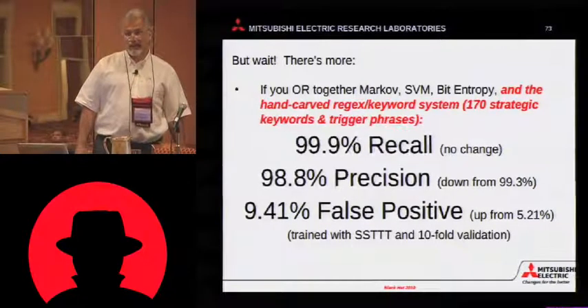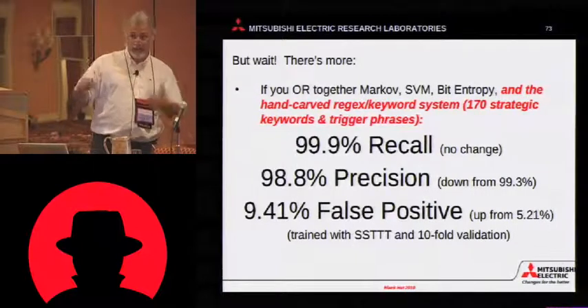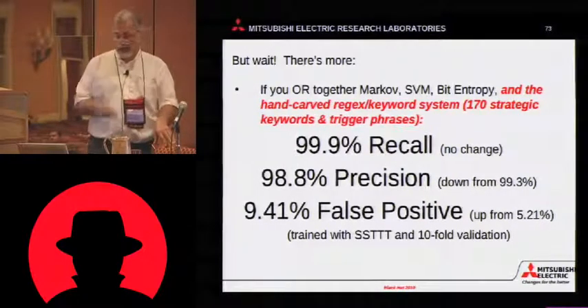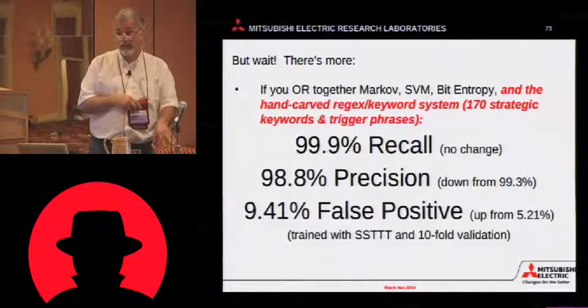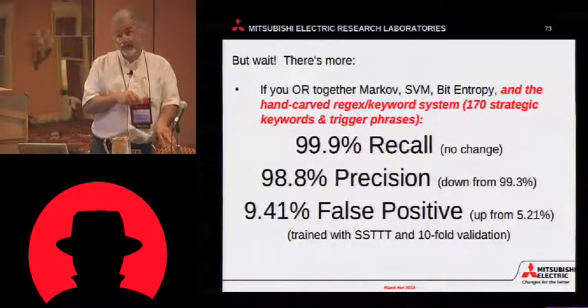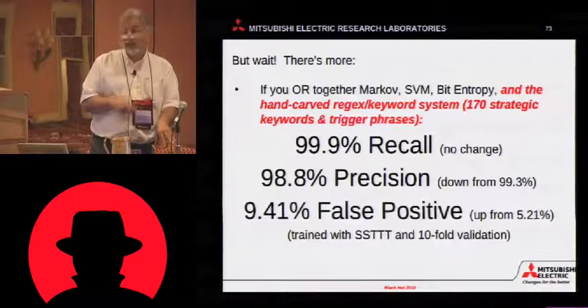Now, what about that expert system? It's still running. If you OR that in, so now you have an OR gate with four inputs, you have 99.9% recall — that was no change. The precision dropped to 98.8, so this is essentially your false alarm control. And your false positive rate goes up to almost 10%.